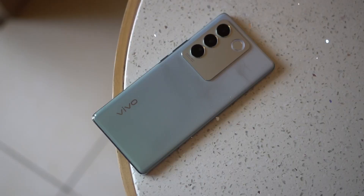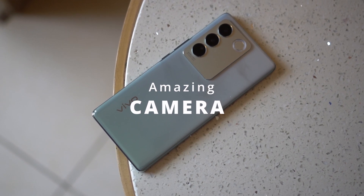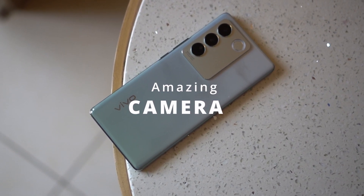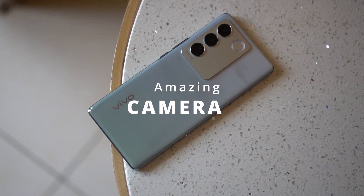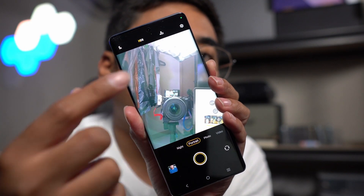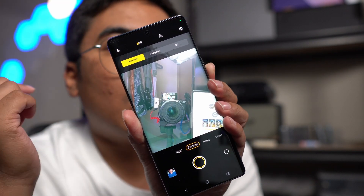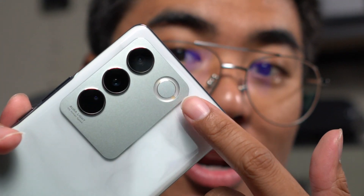This smartphone is not just for photography — it's also great as a daily driver. The Vivo V27 5G comes with a lot of camera features as expected from the previous generation, but the most interesting one is the Aura portrait algorithm. You go to portrait, tap the flash icon, and choose Aura Auto — this is where the magic happens.